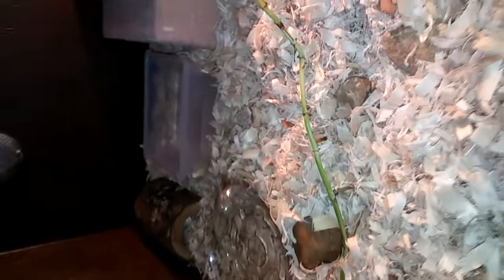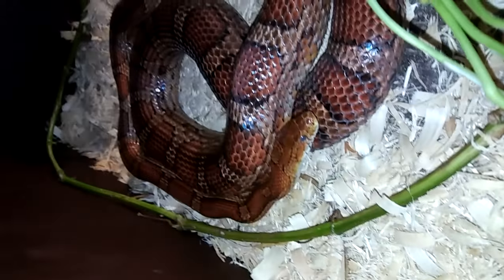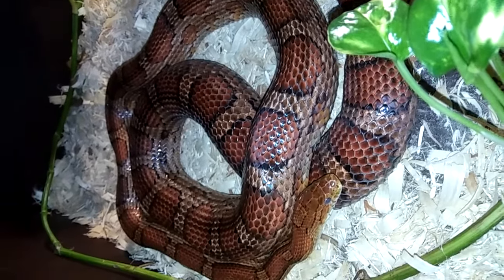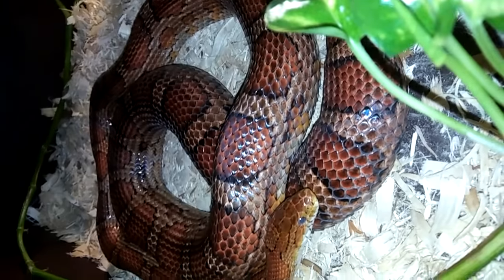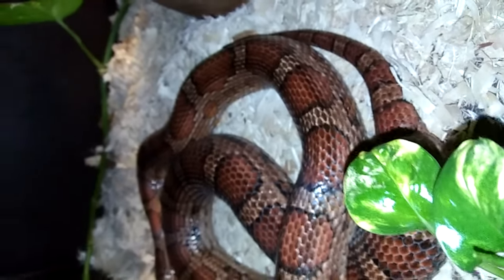And the last one — that will be Scarlet. This is an adult female. She's in the process of shedding, as you can see by her glossy eyes.